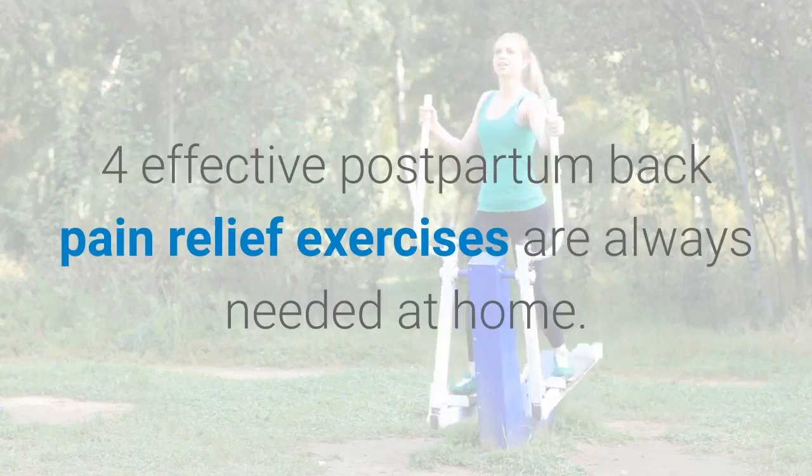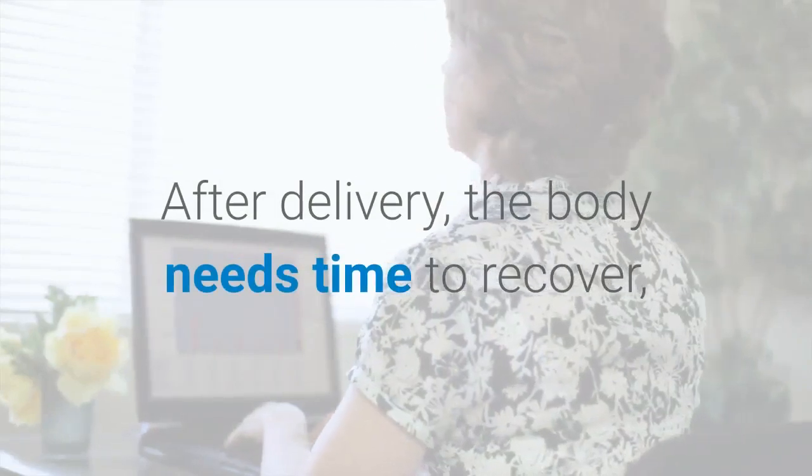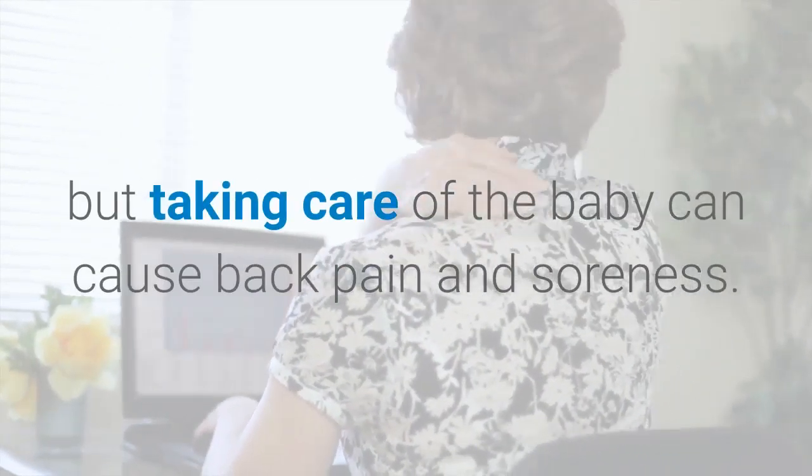Four effective postpartum back pain relief exercises you can do at home. After delivery, the body needs time to recover, but taking care of the baby can cause back pain and soreness.